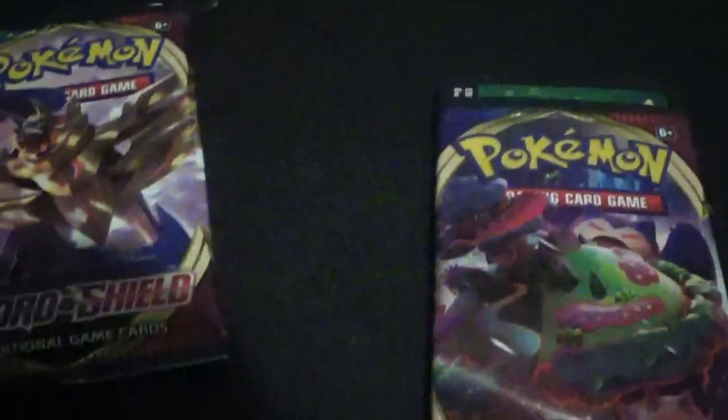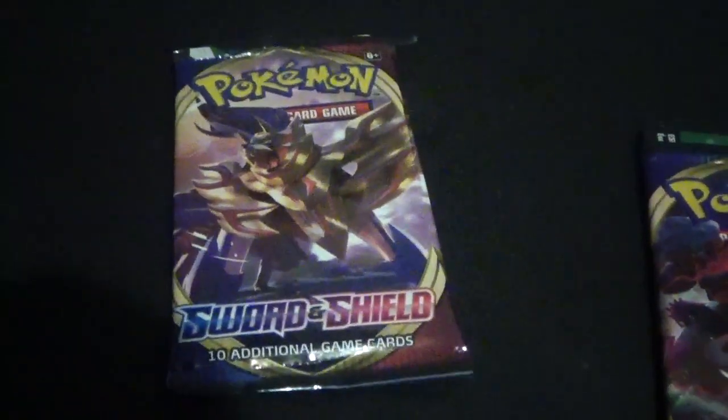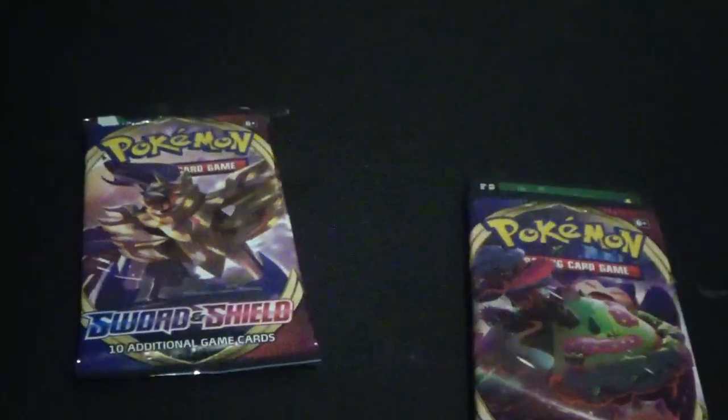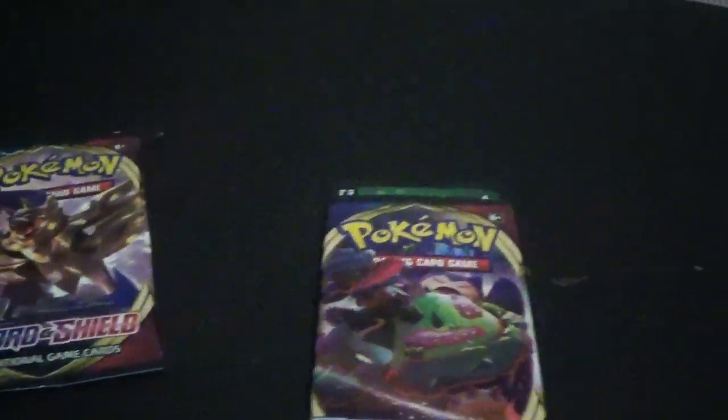Hello, Toothin randomstuff here and we got another video — a Pokemon card video — and let's open these two packs up and see what we get.